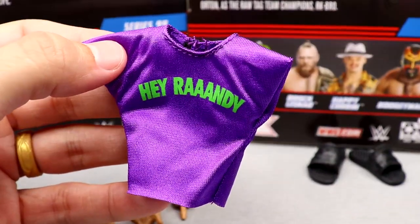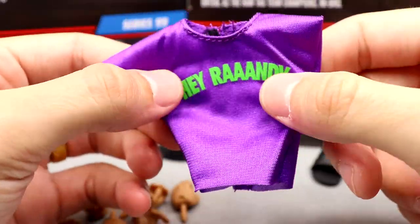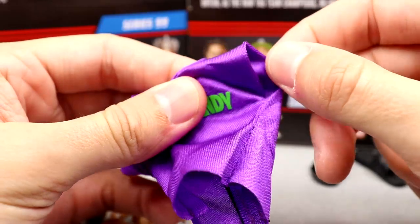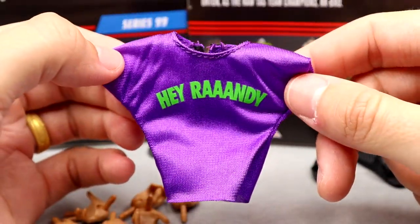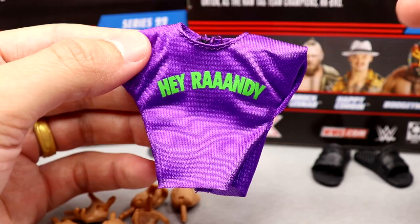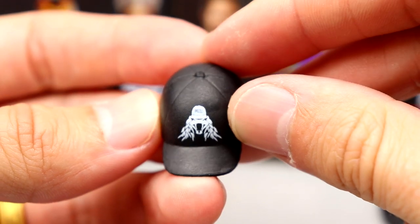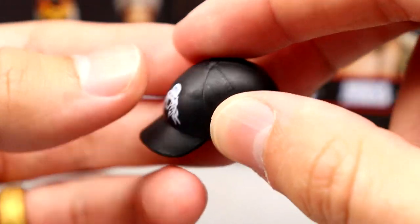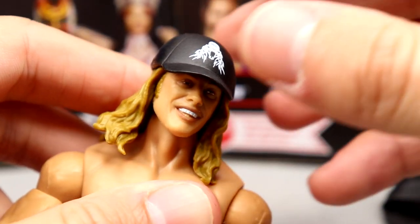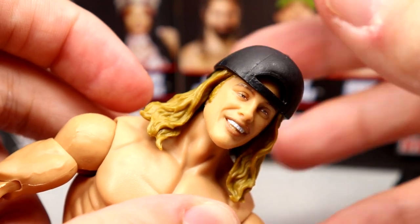We also get the 'Hey Randy' purple shirt — not my favorite, and I feel the color reads more green than the actual volt color of the real shirt. It fits the figure solidly and gets the job done. There's also his RK-Bro black hat with the viper logo and Riddle's hair attached. The hat sits on the figure well but doesn't grip the head tightly, so be aware it can fall off.